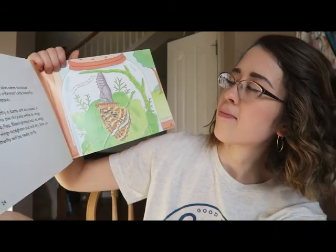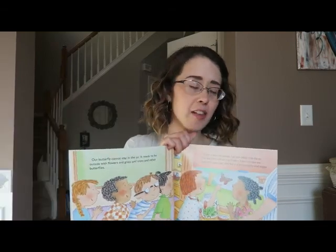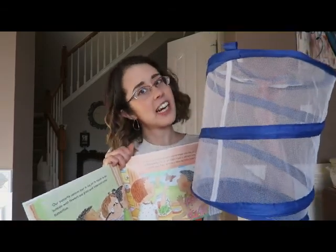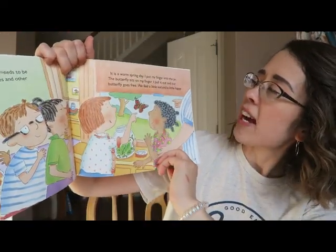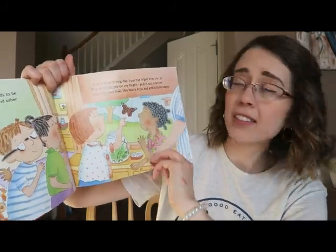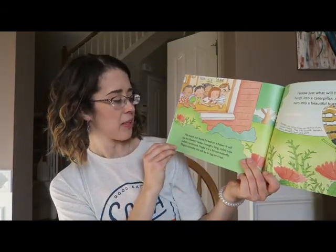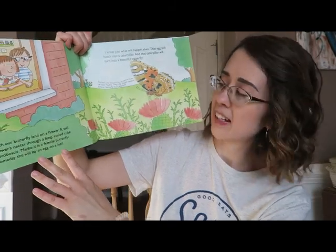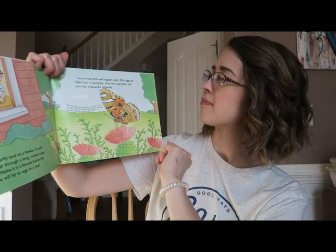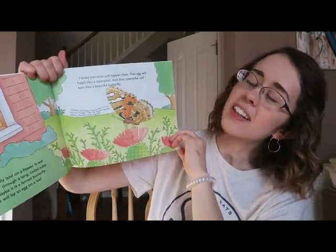Does this make you ask any questions? Why is it damp? What does 'damp' mean? Our butterfly cannot stay in the jar — it needs to be outside with flowers and grass and trees and other butterflies. It is a warm spring day. I put my finger in the jar, the butterfly sits on my finger, I pull it out, and our butterfly goes free. We feel a little sad and a little happy. We watch our butterfly land on a flower — it will sip the flower's nectar through a long coiled tube called a proboscis. Maybe it is a female butterfly; maybe someday she will lay an egg on a leaf.